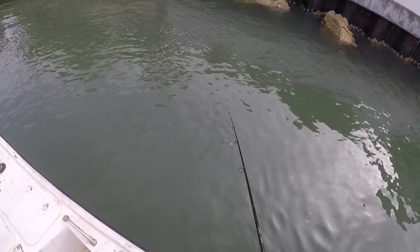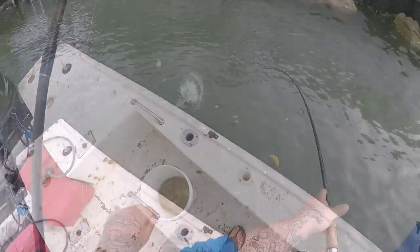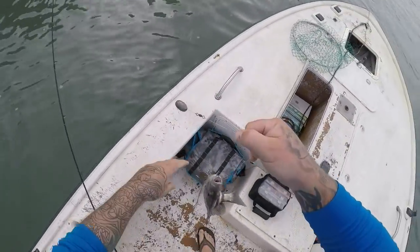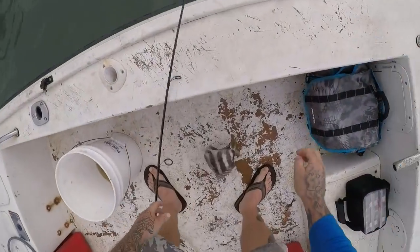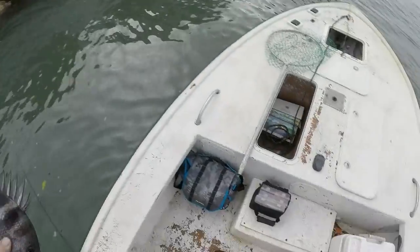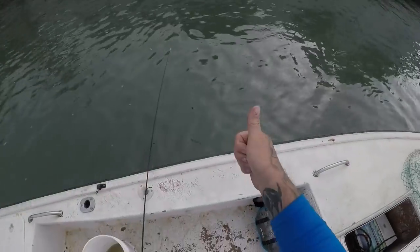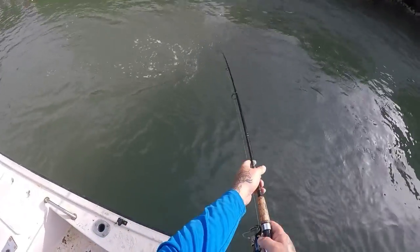Oh, missed it — nice hit though! Nice sheephead, first fish of the day right here. All right, there we go! Nice little sheephead guys. 13 inches — little 13-incher. Awesome, first fish of the day!